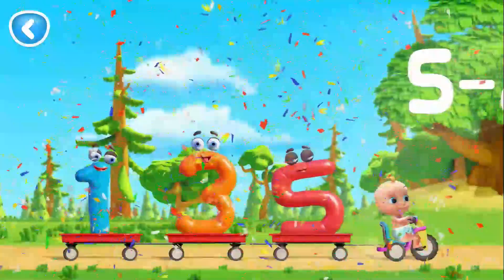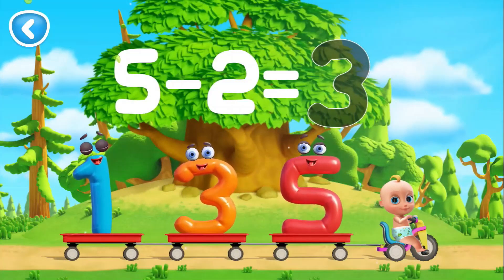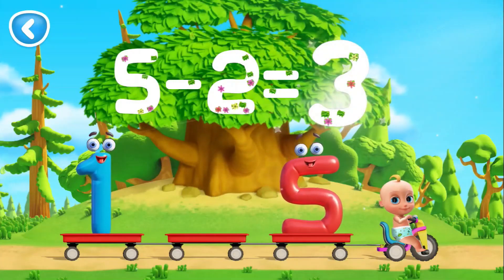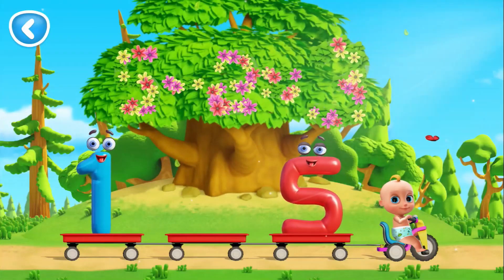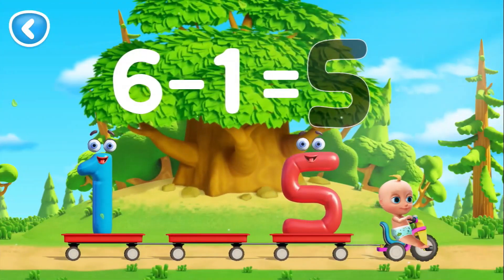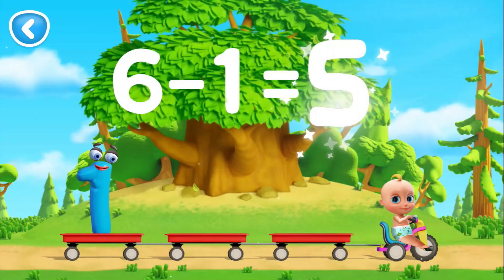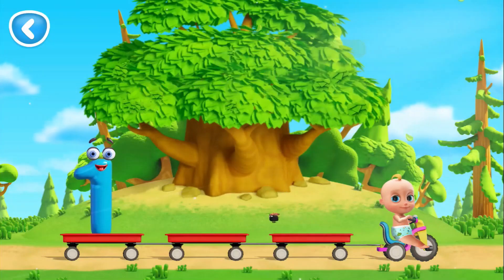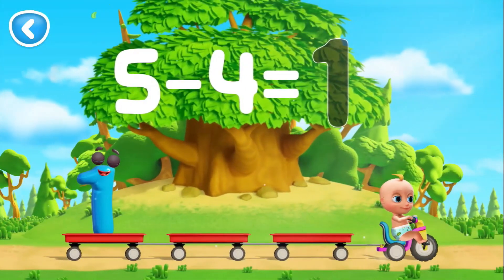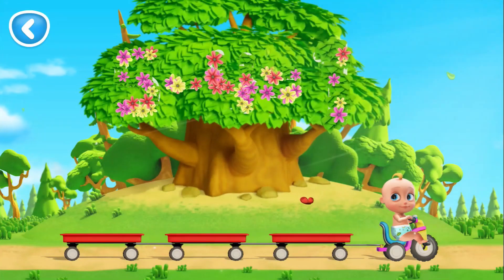Help Johnny solve the problem. Move the number to its outline. Well done. That's 3. That's right. That's 5. That's right. That's 1.